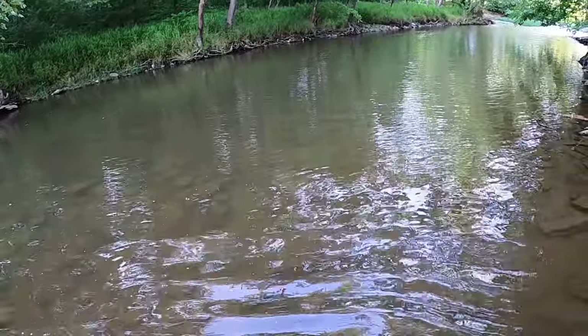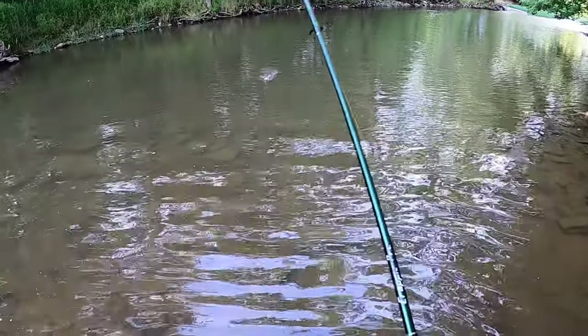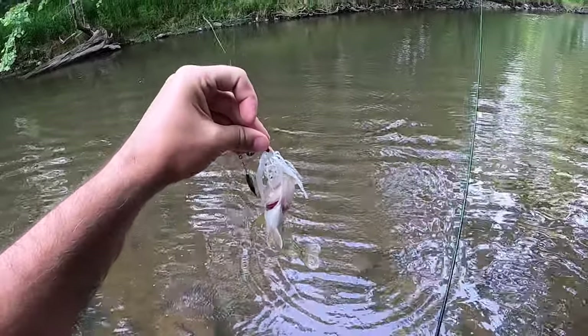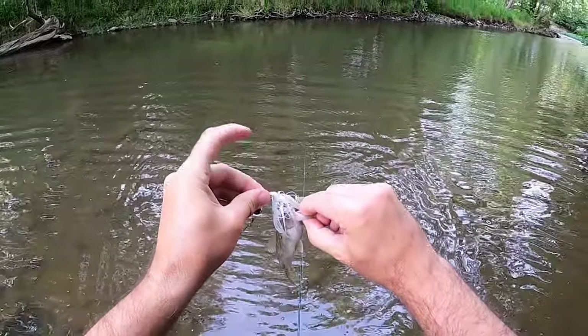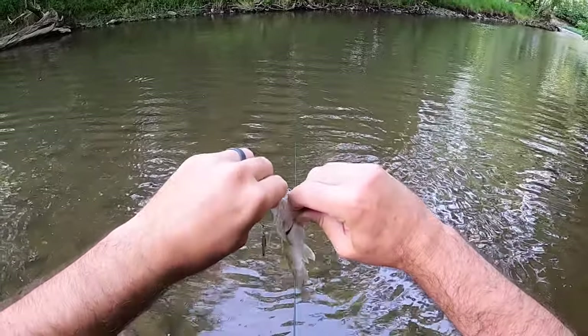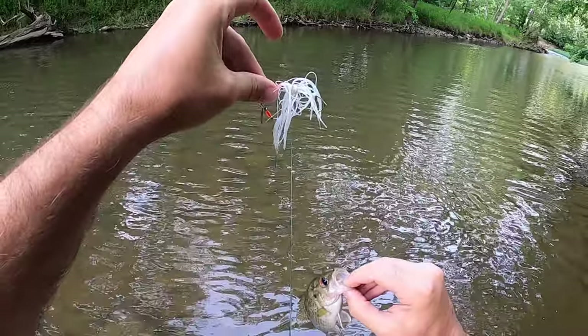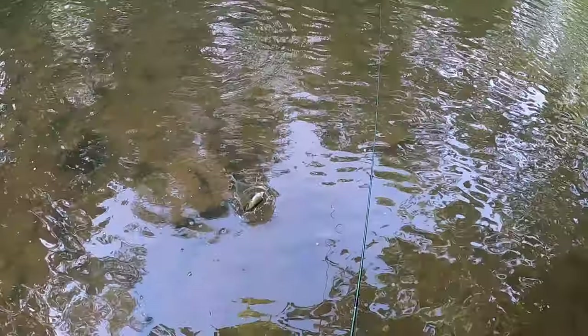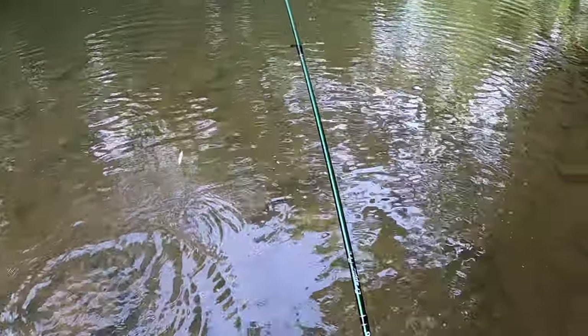There we go — first bite of the day! It is a rock bass, and we are throwing the little Pond Magic Spinner from Booyah. Just a small, little finesse spinner — something they can chase. One on the board!